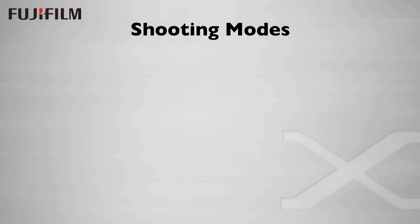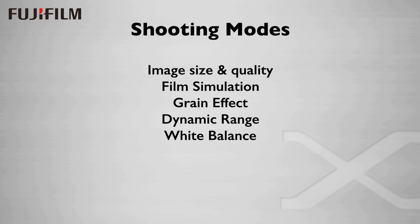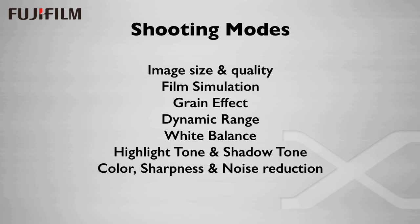I discovered that you actually have quite a lot of control over the rendered images by taking advantage of Fuji's shooting modes. So we have image size and quality, film simulation, grain effect, dynamic range, white balance, highlight tone and shadow tone, color, sharpness, and noise reduction. Some of these things are fairly obvious — we've seen a little bit about the film simulations — but dynamic range and highlight tone and shadow tone deserve a little bit more explanation.